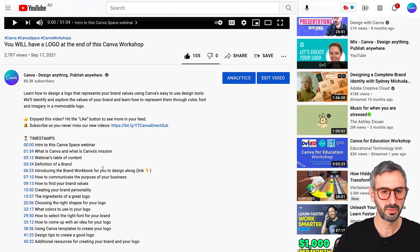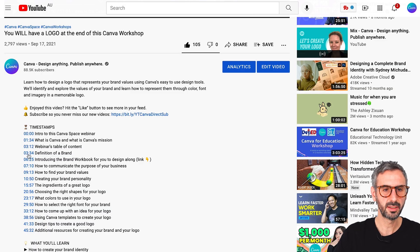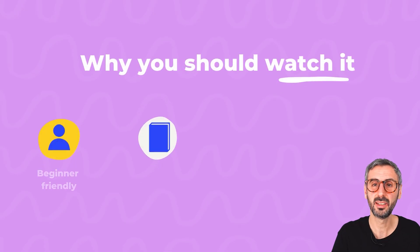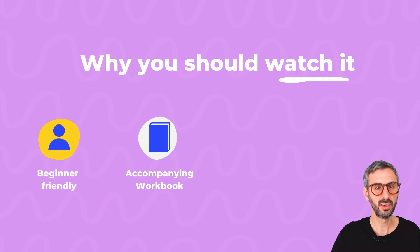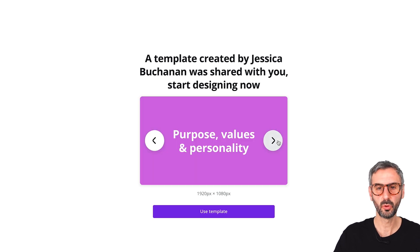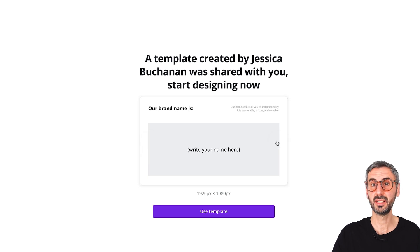I've listed that all in the timestamps for you — definition of a brand, what is contained in this concept we call branding. She starts with easy-to-understand concepts. The second reason why I think you should really watch this webinar is that there is an accompanying workbook — a Canva document that she has created, linked in the resources. When you click that link, you will have access to 'Your Logo Design Workbook,' which is really useful to follow along with what she explains in the webinar.